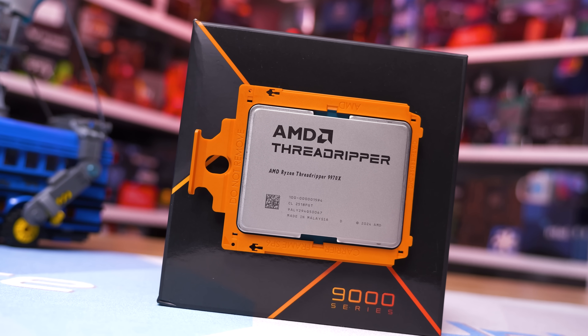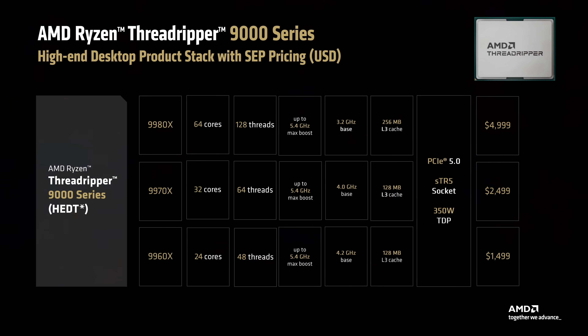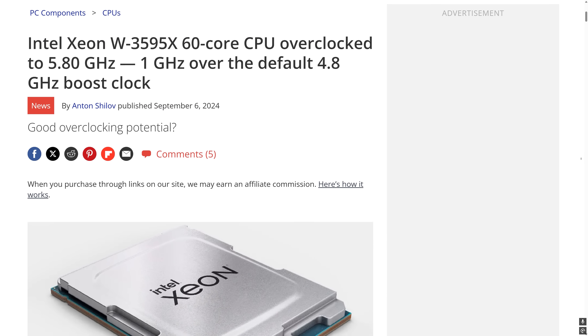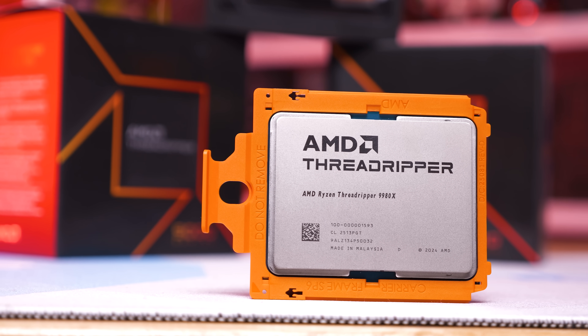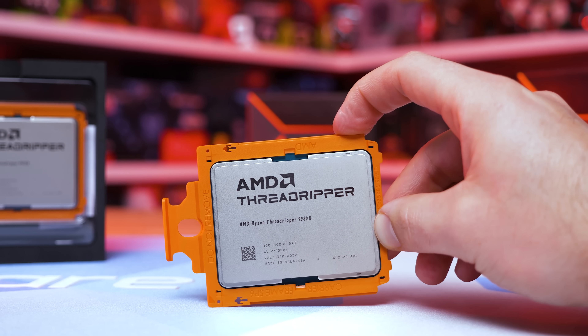These new Zen 5-based Threadripper parts build upon what AMD started with Zen 4, and while it's great that platform compatibility has been maintained, I don't think many users are going to be upgrading from a Threadripper 7000 series part to one of these new 9000 processors. Instead, these new Zen 5 models will be a welcome release for anyone buying into Threadripper now — you're getting up to 18% better performance at the same price, at least in the case of the 9980X. The 32-core 9970X was often a bit less impressive relative to the part it's replacing. The Intel competition — the Xeon W9-3595X — costs at least $5,900 US just for the CPU, and we can't get our hands on one, nor are we particularly interested given it is slower than the 9980X, often much slower.